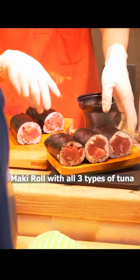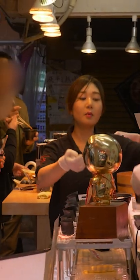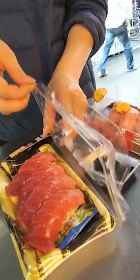They took all three cuts and made temaki rolls. The tuna don ended up being the most popular option with the male customers. We ended up ordering all three and the total came out to about $20.